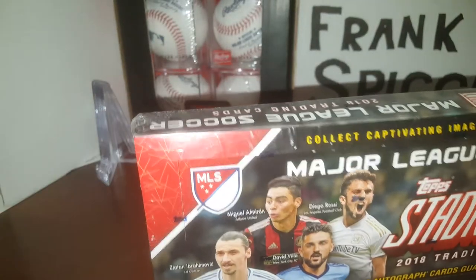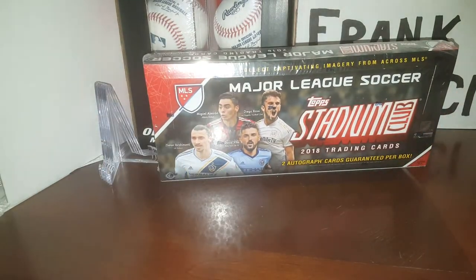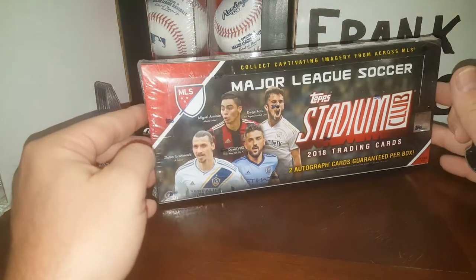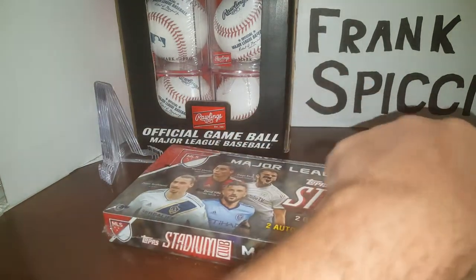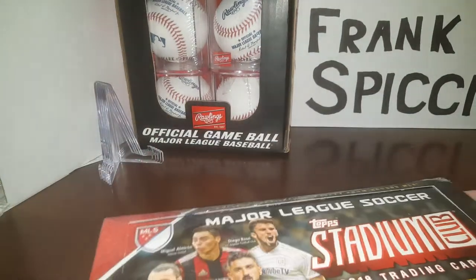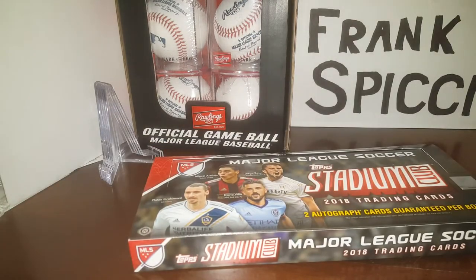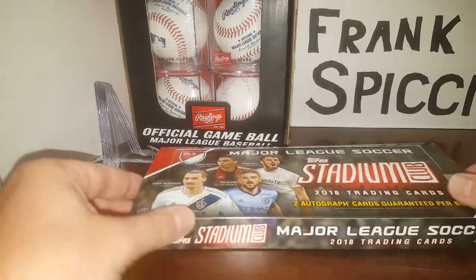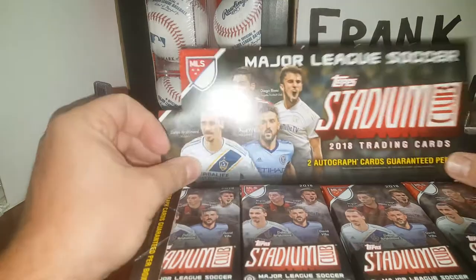Hoping to get some hits. I'm not a huge soccer guy, but I do like soccer. I like the World Cup stuff and the English Premier League, but I don't know a lot about the MLS except for local guys here like Real Salt Lake. Let's see what we got. If anybody out there knows what this stuff is going for, I'd appreciate it if you leave a comment and let me know if I hit anything halfway decent.